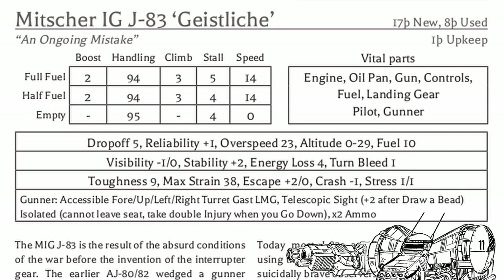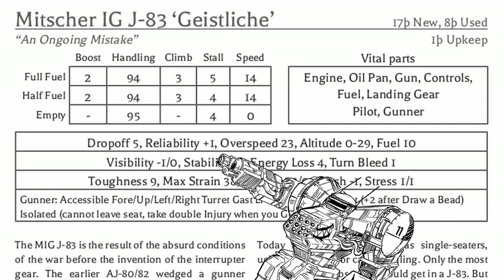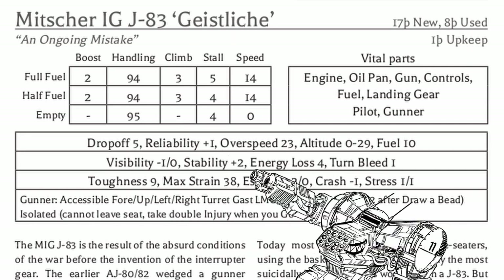The in-game IGJ83 is a very decent plane at its price tag — a bit slow, okay handling, but good reliability, fuel endurance, stability, and max strain.